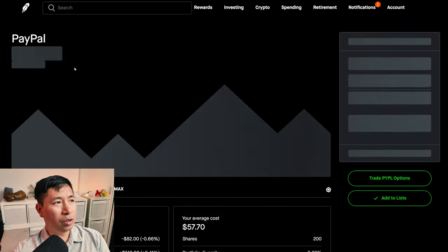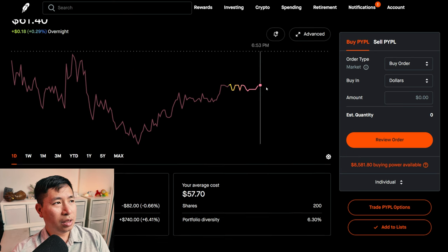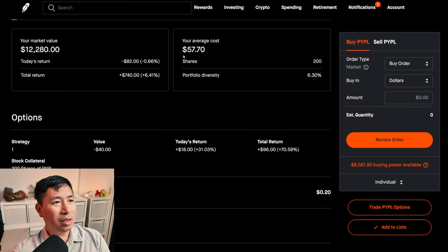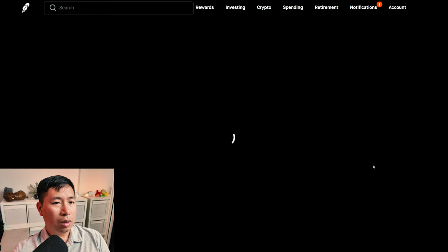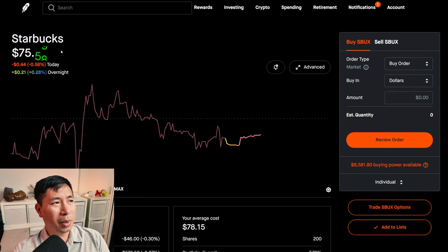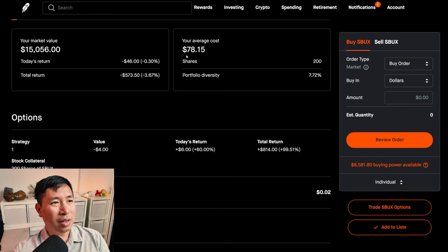I have 200 shares of PayPal. PayPal is at $61.40. My average cost is $57.70. My total return: $740. I have 200 shares of Starbucks. Starbucks is at $75.28. My average cost is $78.15. My total return: I am down $573.50.